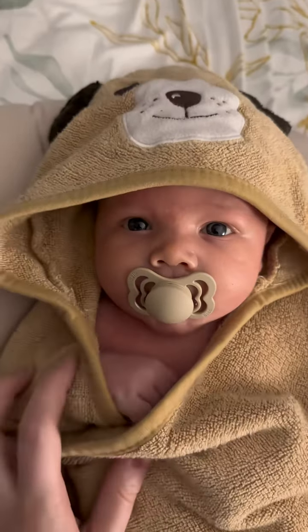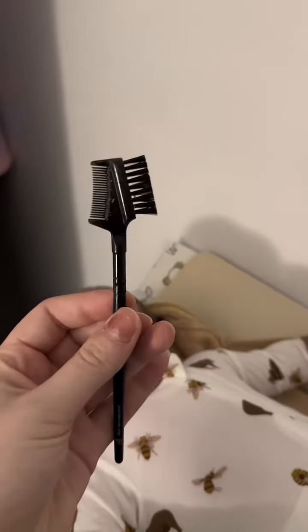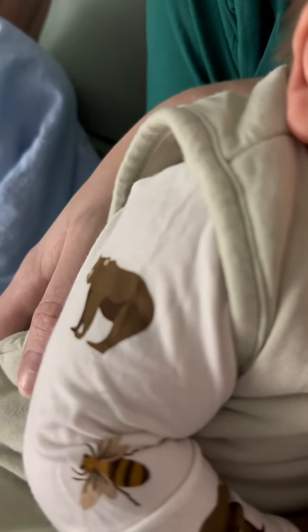I'm pretty sure Stella still has it, so I'm pretty determined to try to keep it at bay at this age for Levi. I'm using this eyebrow brush — it's actually perfect for scraping away those flakes and it does not leave them sore or red.